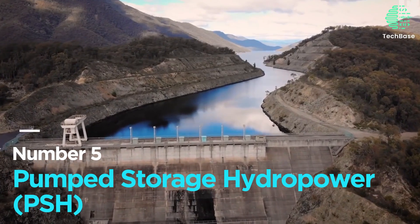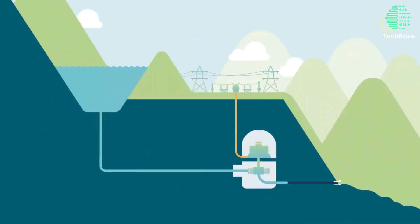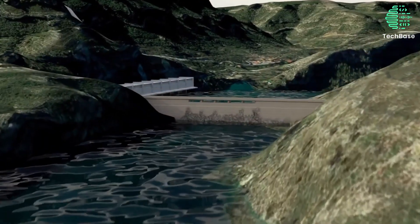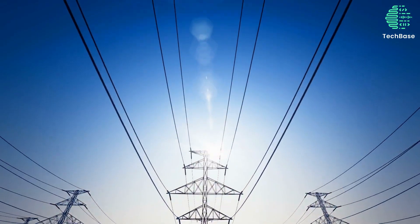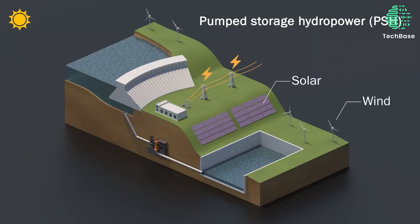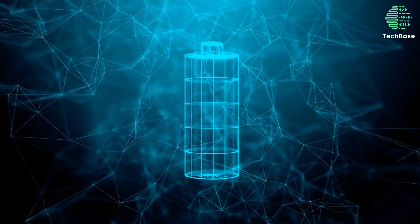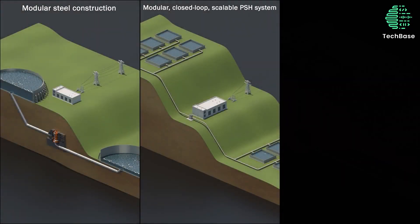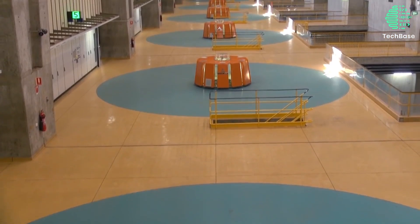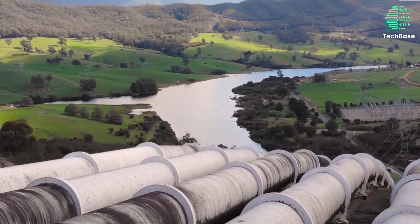Number 5: Pumped Storage Hydropower (PSH). PSH is a technology that stores excess electricity by pumping water from a lower reservoir to a higher reservoir, then releases it back to generate electricity when needed. PSH is not a source of energy, but a way of balancing the supply and demand of electricity, especially from intermittent renewable sources such as wind and solar. PSH accounts for about 95% of the world's storage capacity. The largest PSH plant is the Bath County Pumped Storage Station in Virginia, with a capacity of 3,003 megawatts.